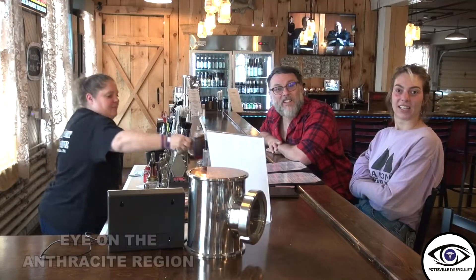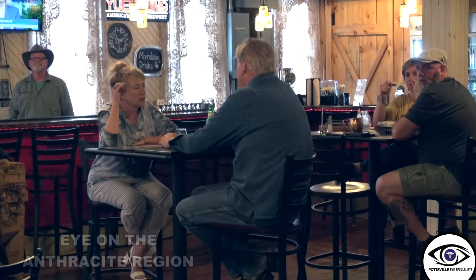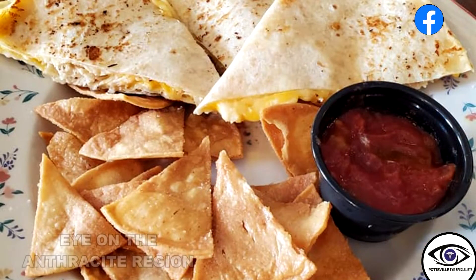You always get a feel for these newer moonshine establishments — they've always got a great vibe, an interesting selection, and different drinks. This chocolate coke — unbelievable. Pretty much the whole family is involved; it's all hands on deck. Their menu is pretty varied, they're trying to keep things reasonably priced, they don't mind having children, and they do entertainment.